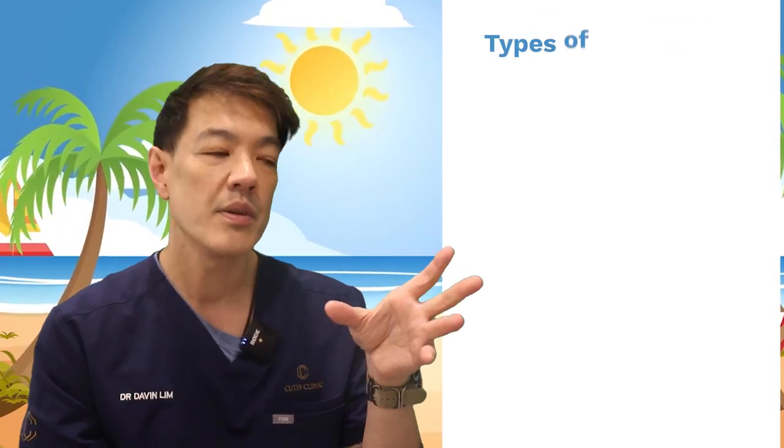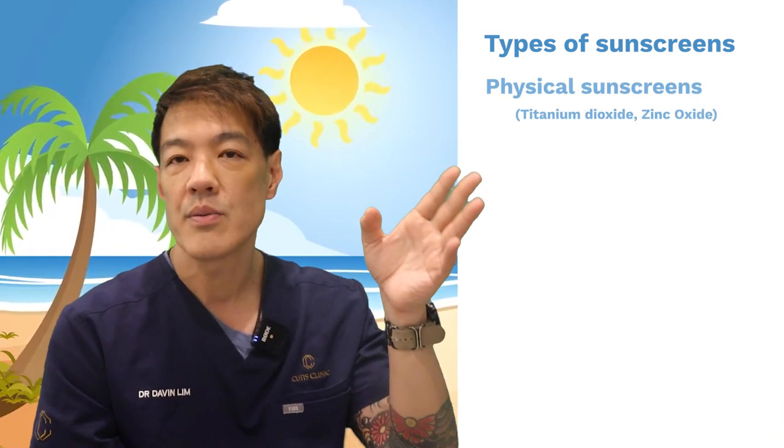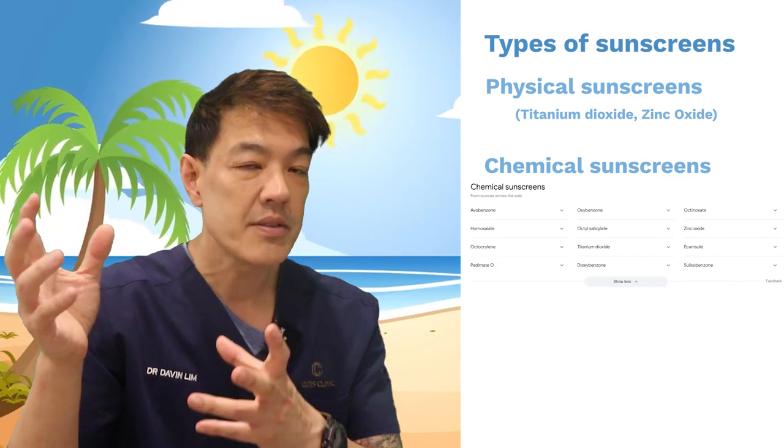Let's take a step back and understand what sunscreens are. You have physical sunscreens, which include things like titanium dioxide as well as zinc oxide. Then you have chemical sunscreens — a whole range of different chemicals, including things like avobenzone and others.